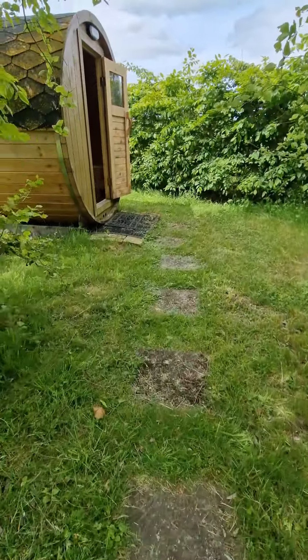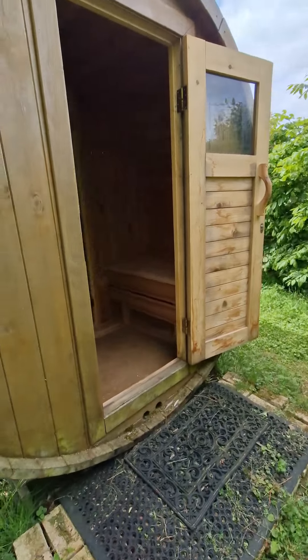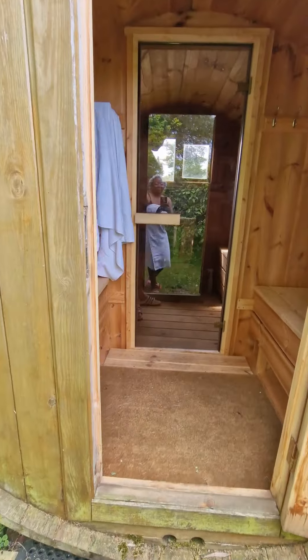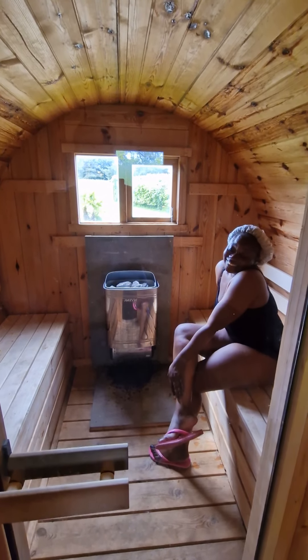And here is the sauna — oh my god! After a long stressful day, what else can you ask for?